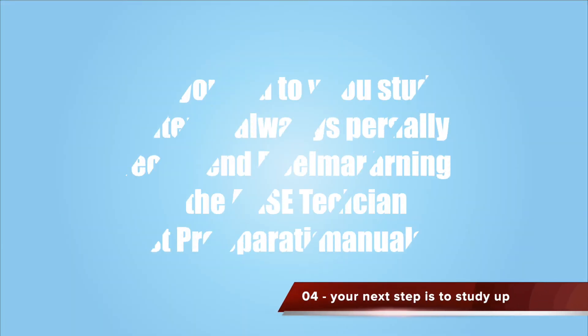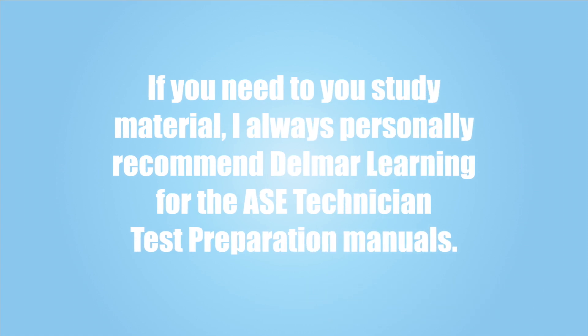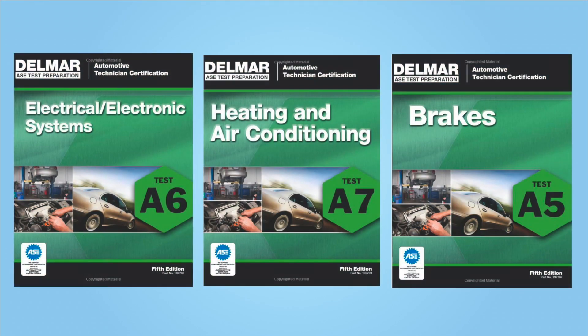Step number four, now that you have scheduled your test, your next step is to study up. I usually recommend brushing up on your understanding of common terms in the area in which you will be testing. If you need some study material, I always personally recommend the Delmar Learning for the ASC Technician Test Prep Manuals. I'll provide a link for you in the description below. These manuals give a lot of good information and good test taking skills that are needed for technicians to take ASC exams.